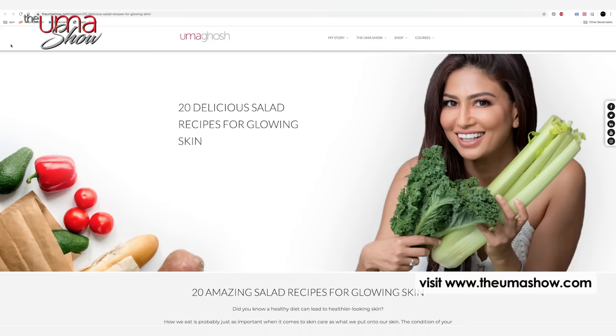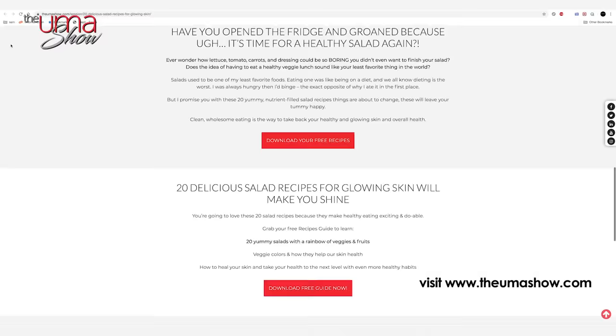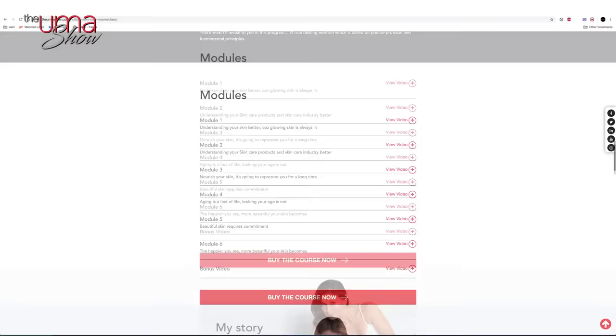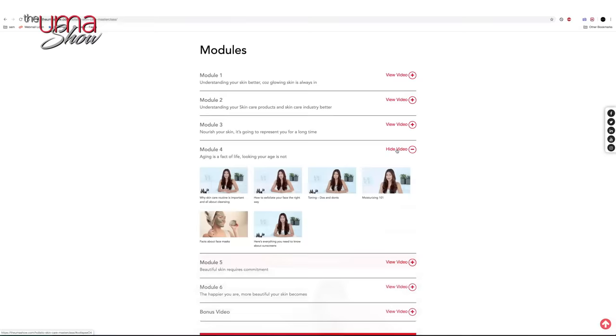Get your diet in sync with the specific needs of your body to get started on your journey to the skin of your dreams. If you're confused how to start, go on my website where I have delicious 20 salad recipes that you can download to begin your journey. Also check out my online course if you want to heal your skin from within — it's a six-week, six-module course that will help you understand your skin better.